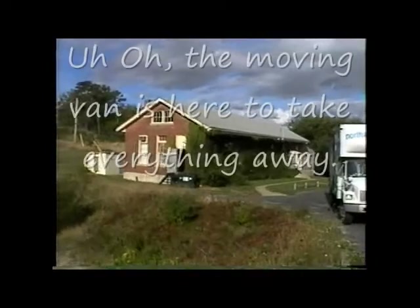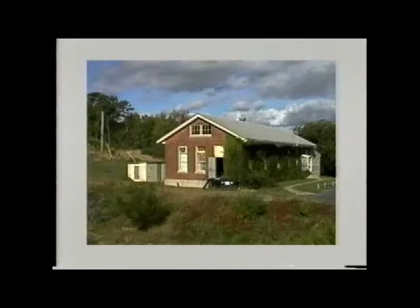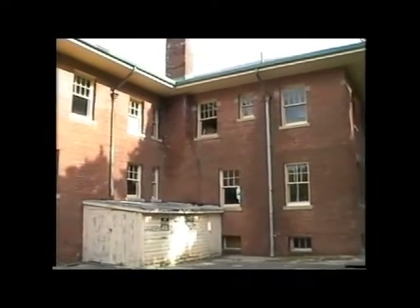You'll see the building, the old generator set, the antenna form, and the cottages for the workers. There are beautiful log-periodic antennas that allowed you to reach out across the southern Atlantic. And this is the back of the old hotel, in pretty good condition — could be made into something.